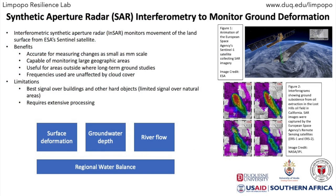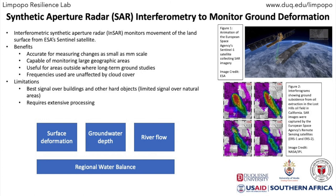Our newest technique uses interferometric synthetic aperture radar, which measures the surface of the earth. It is accurate at very fine resolution down to the millimeter scale, can monitor large geographic regions, is useful for areas where existing ground sensors have not been established, and can monitor the land even through clouds. The signal is strongest over buildings and other hard objects, and data analysis requires extensive processing.